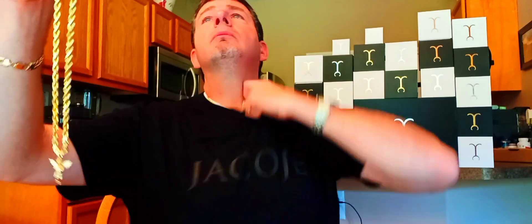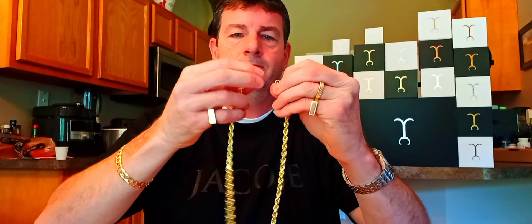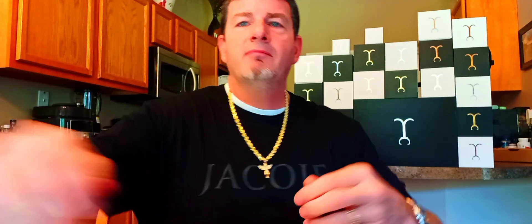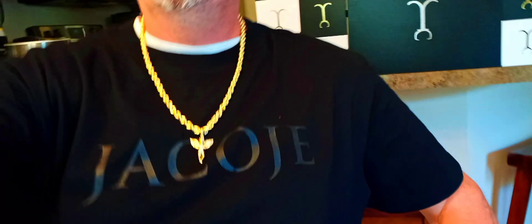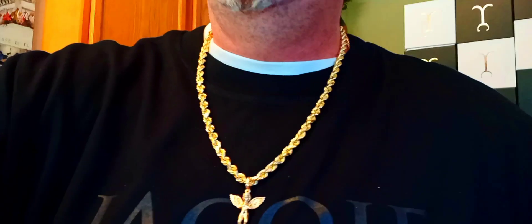Here it is — 6.5 millimeter rope with the standard angel pendant. I think it looks a little tiny, a little small for a rope like that. It probably looks better on the figure rope than it does on that.